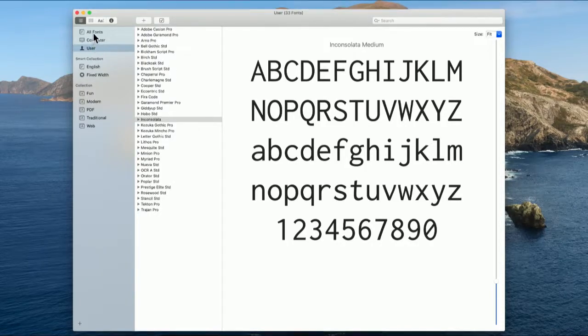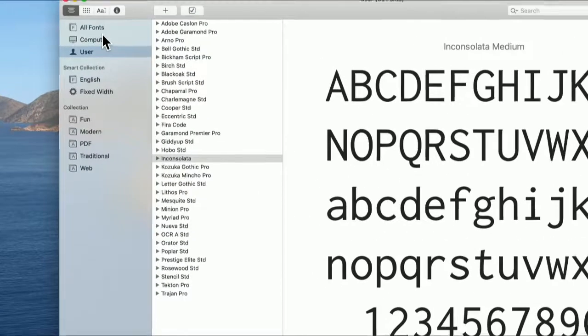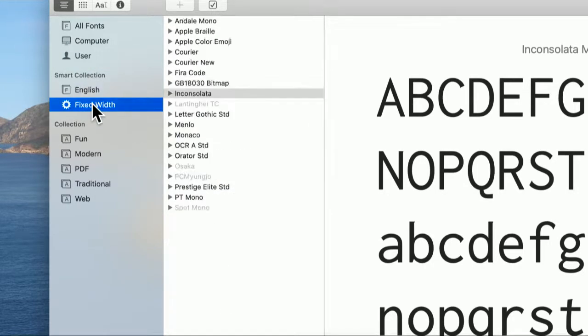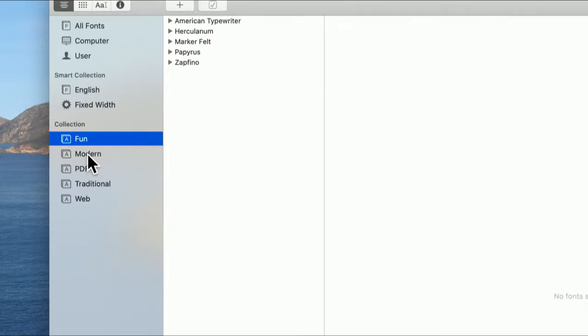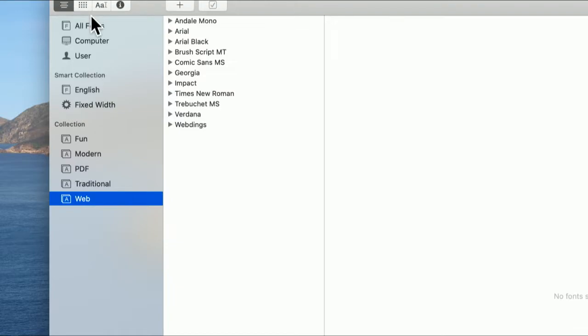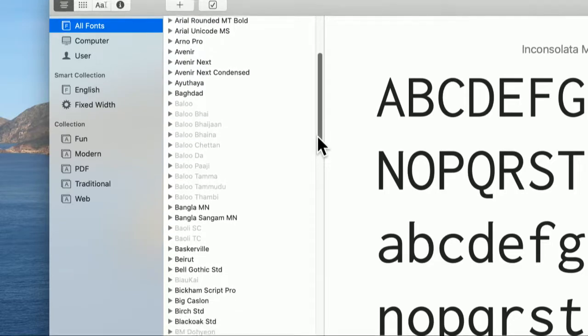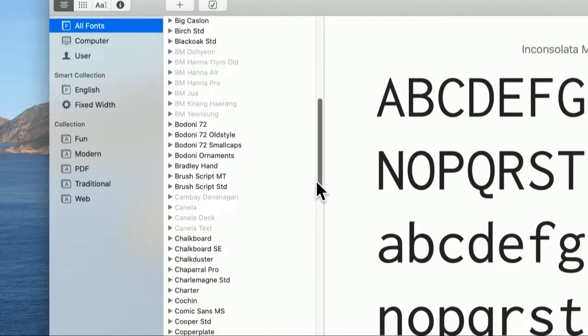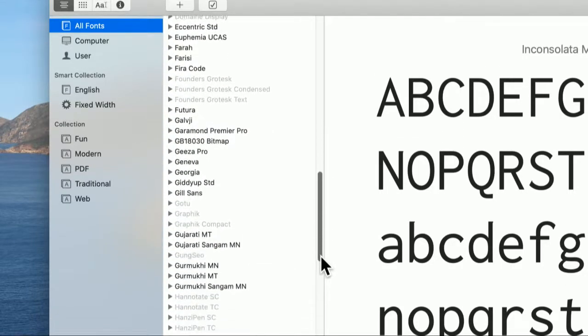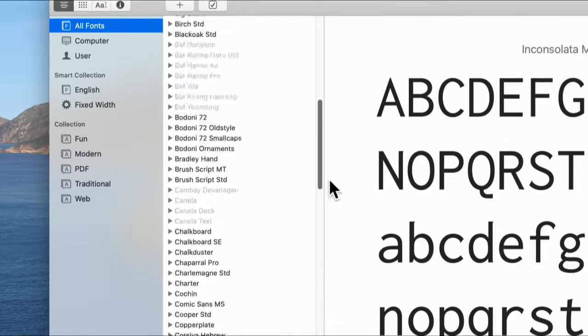In Font Book, on the left you can narrow down fonts: there's All Fonts, Computer Fonts, User Fonts, English Fonts, Fixed Width Fonts, and smart collections like Modern, PDF, Traditional, and Web. Go to All Fonts to list every font installed on your system. If you're using Catalina, you might notice some fonts are grayed out — Apple decided not to install these, but put them in Font Book to let you know they're available.